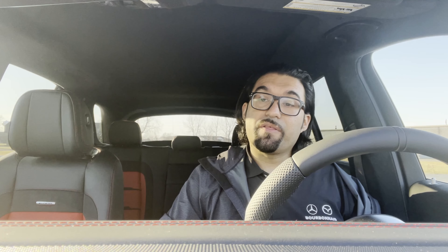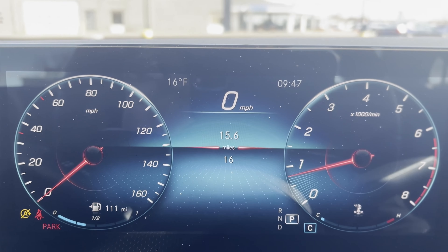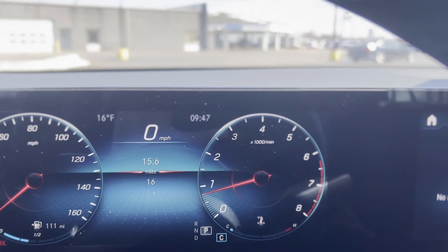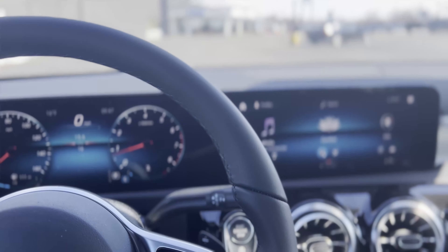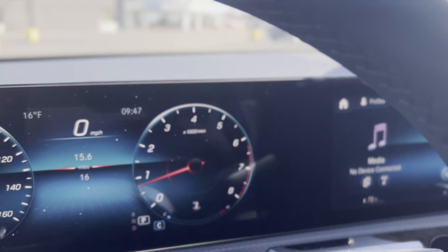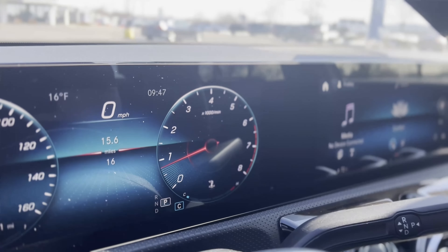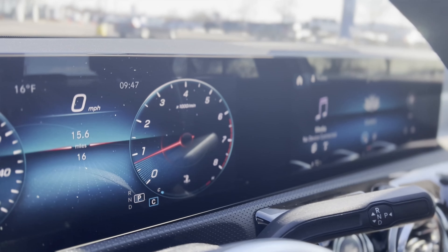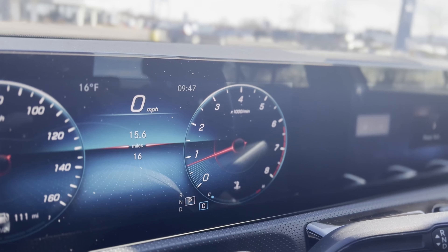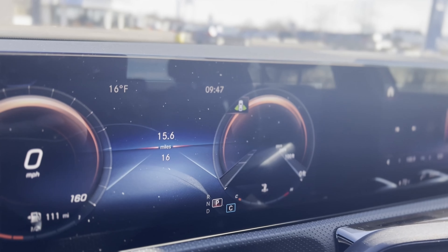That covers about 99% of the features in this car — it didn't even begin to cover everything you can do with AMG in the MBUX system. One thing I want to highlight: when you scroll over to the right, there's an AMG performance tab. You pick that tab and it gives you your G-forces, engine information, dynamic select options, temperatures, consumption — everything. You can even request it at startup so it lets you know right away.